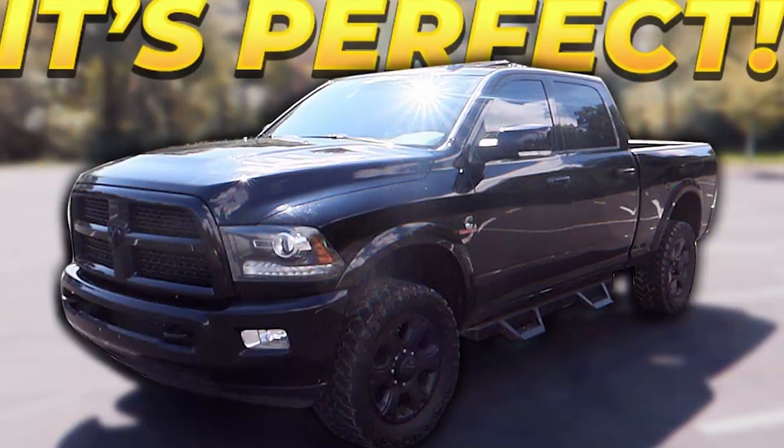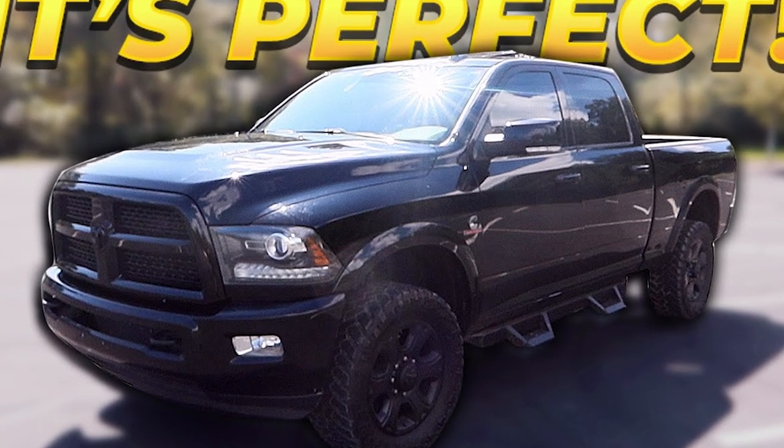I bought this truck just east of where I'm at, about four hours away. The cool thing is this dealership actually delivered it to me free of charge and only charged me a thousand dollars over sticker. So an $89,000 truck cost me $90,000. I also traded in my Ram 2500 — I owed $33,900 on it and they gave me $32,500. The truck market is insane right now; dealerships are grabbing everything possible because there's just not enough inventory.